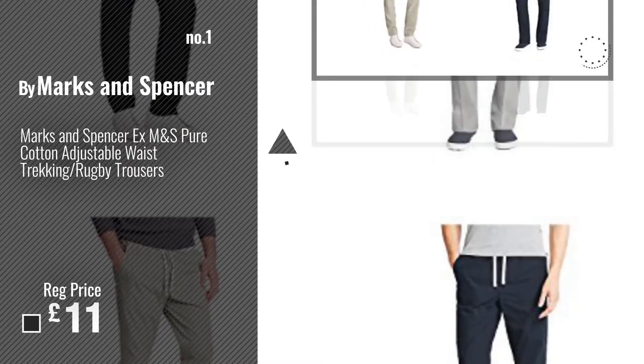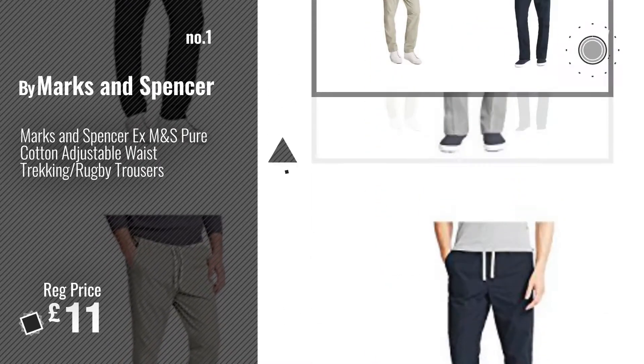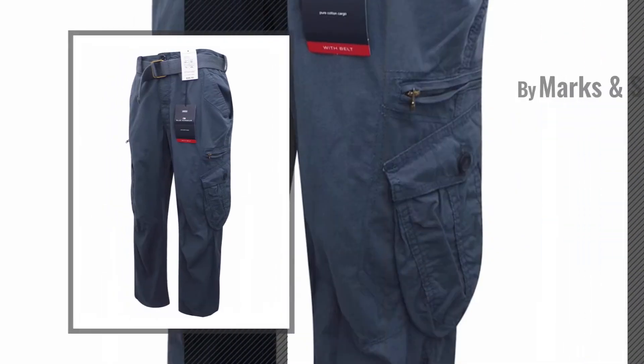Number 1. Most popular by Marks & Spencer. Number 2. By Marks & Spencer.